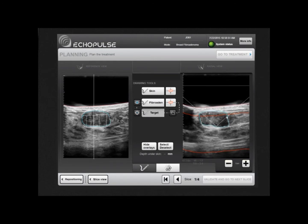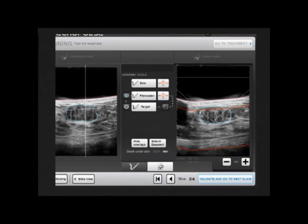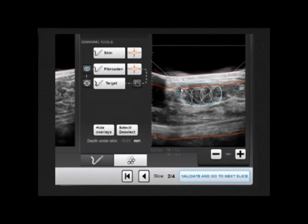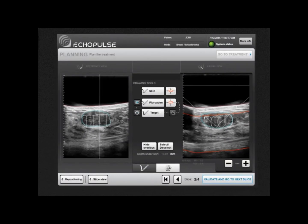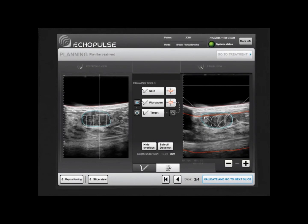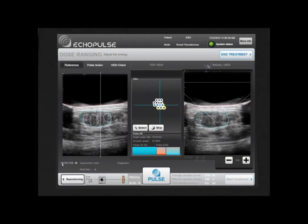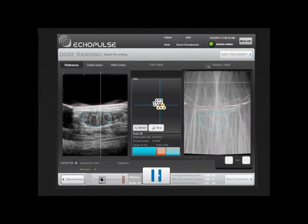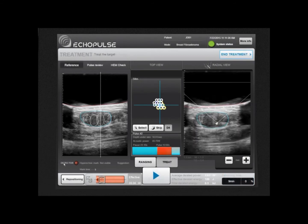The smart software automatically suggests a set of adjacent slices within the target by reconstructing the fibroadenoma volume and determines precise treatment sites. Skin limits are also outlined. The Echopulse automatically moves the treatment head to the first treatment site located in the center of the target. The operator evaluates the energy to be delivered in order to adapt the treatment to each patient's conditions, and can then start the treatment.